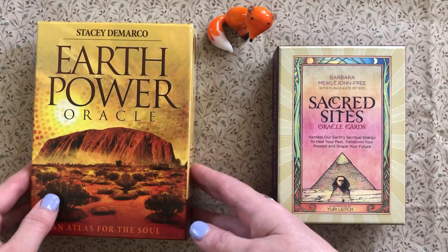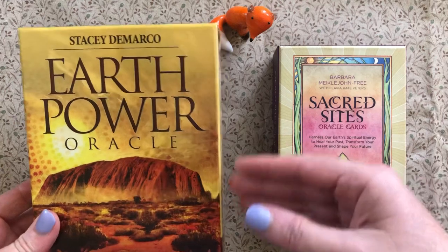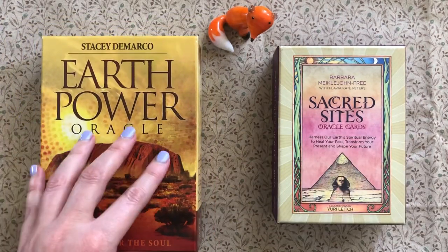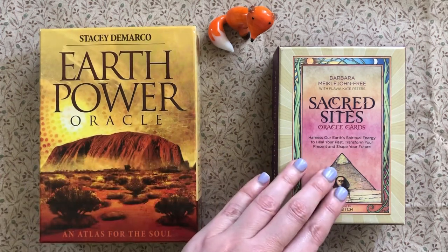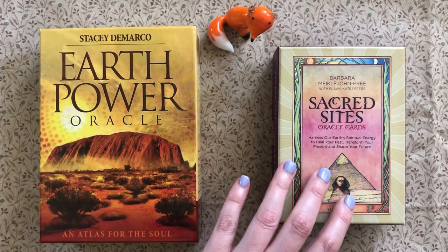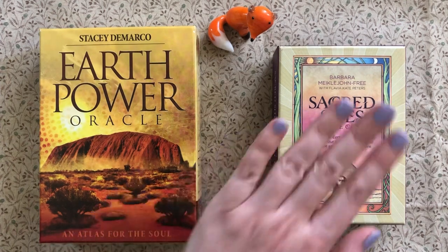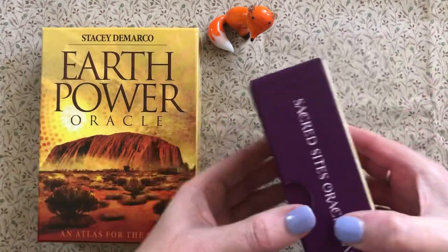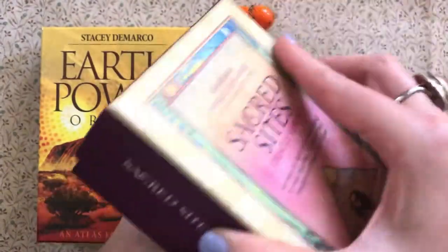First of all, you can see the size of the box, so if box size is an issue for you that could make up your mind. The Earth Power deck has 41 cards, the Sacred Sights has 53, so if you like bigger decks go for that one. They both come in lovely two-piece boxes — super sturdy little boxes.